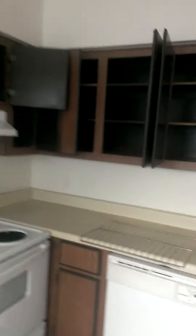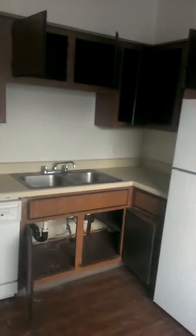Closet looks fine. Everything in the kitchen — there's some water damage under here. Bathroom and shower — not too bad.